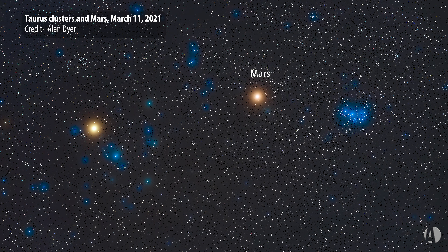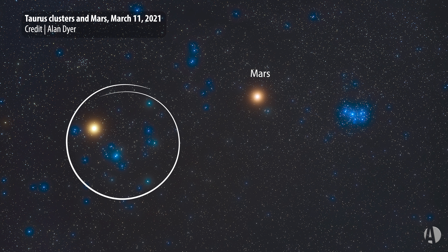Lying within Taurus are two of the greatest star clusters near us in the Milky Way galaxy: the very large and bright V-shaped Hyades, and the much smaller but really bright dipper-shaped Pleiades cluster. These are very close to us in the Milky Way galaxy near our spiral arm.